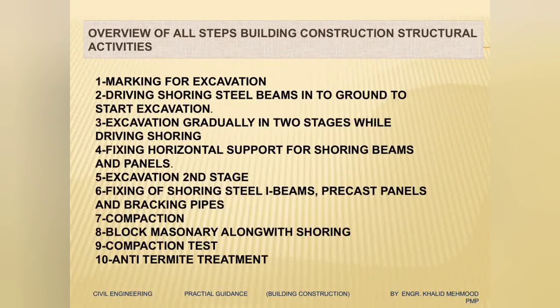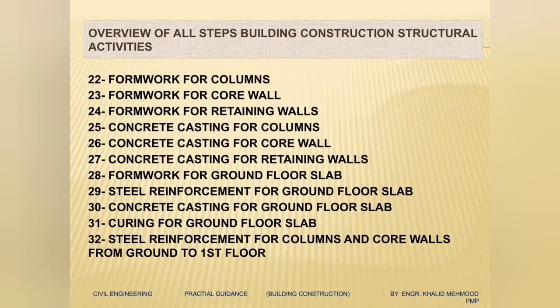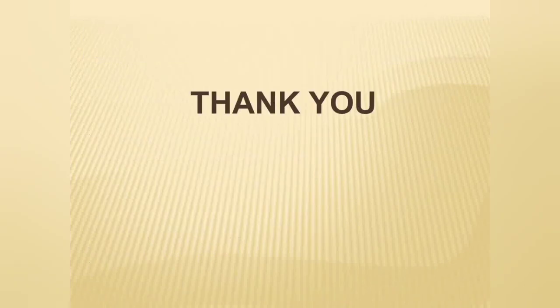Our building is structurally complete. Here I have listed all the steps we have seen — you can read through them one by one. This is also a common interview question: you may be asked to describe the construction activities step by step for a semi-high-rise building. The sequence is: excavation, shoring, PCC, waterproofing above PCC, protection screed, raft steel, raft casting, vertical elements, retaining walls, ground floor slab, and going on up to the roof. Thank you very much.